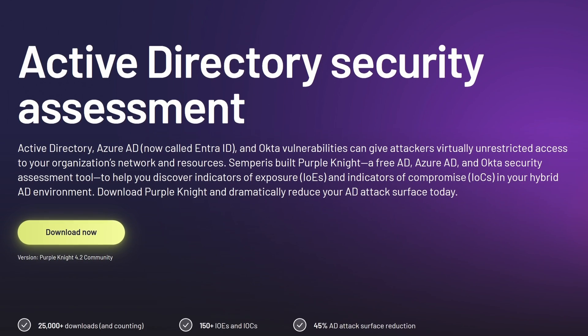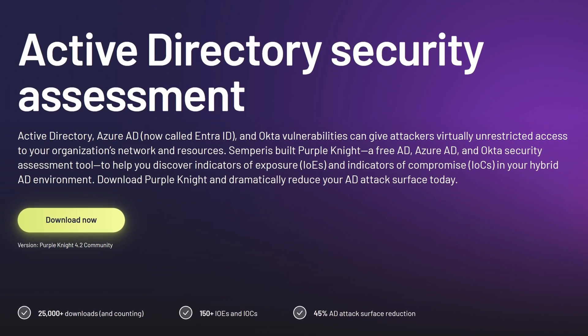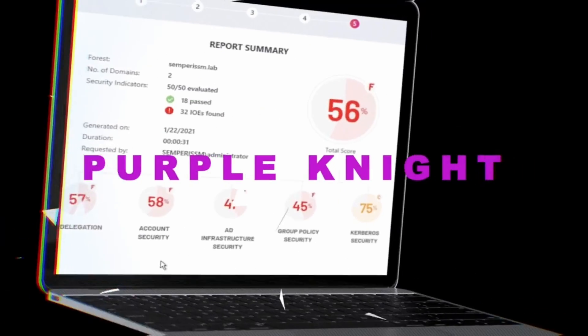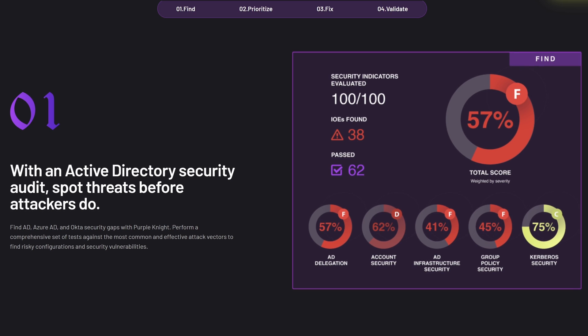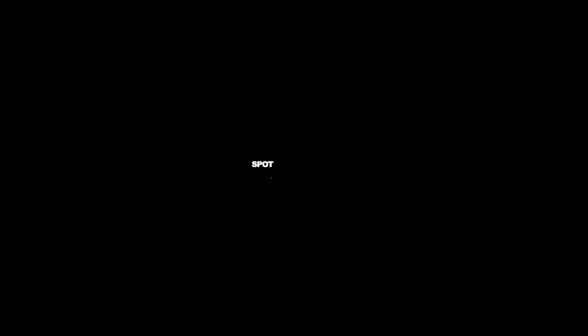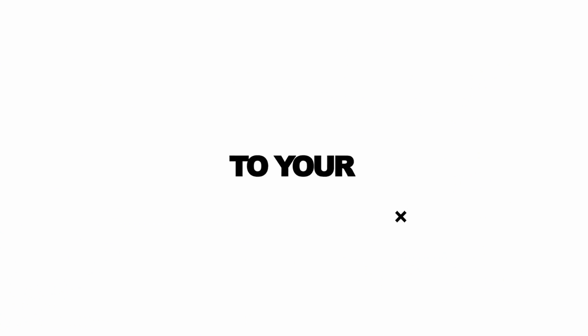To keep threat actors out, you need to find and fix Active Directory security gaps. Meet Purple Knight, your ally in defending against adversaries trying to breach your hybrid Active Directory environment. Purple Knight is a free Active Directory security assessment tool built by some Paris identity experts. With Purple Knight, you can spot Active Directory vulnerabilities before attackers do, scanning your hybrid environment for hundreds of indicators of exposure or compromise in both on-premises Active Directory and Azure AD, giving you an overall security score and prioritized remediation guidance.